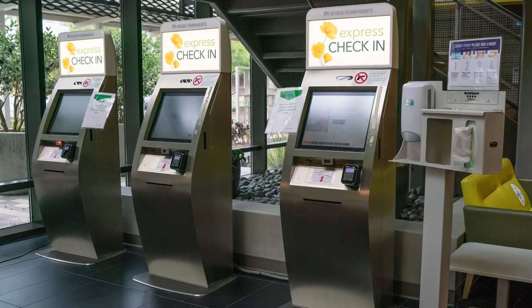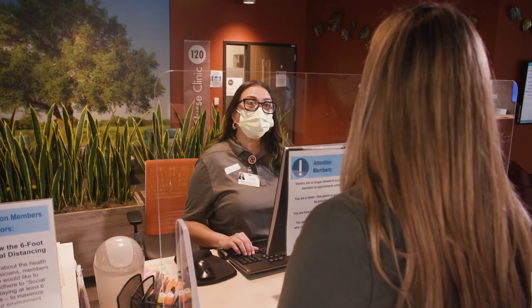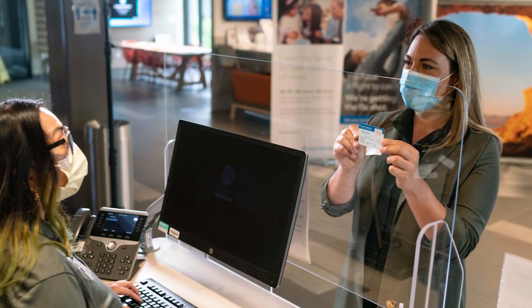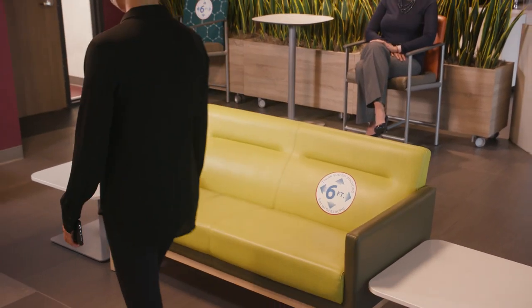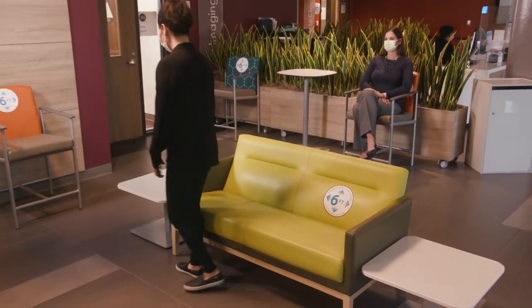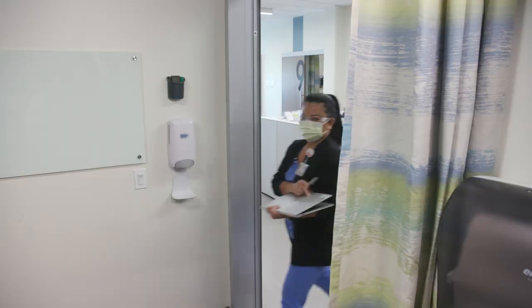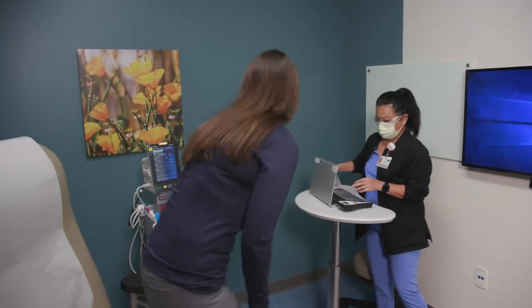Once you're inside, many of our facilities offer a variety of electronic check-in options, or you can check in with a receptionist. Acrylic barriers have been installed at the front desk for a contactless check-in. In our waiting areas, we've reconfigured the furniture to enable physical distancing. In most of our regions, we're also limiting visitors and staggering our appointments to prevent overcrowding, so it's easier to maintain a safe physical distance from others.